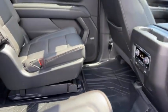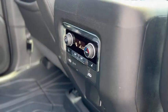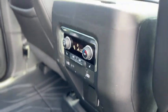In the second row you got captain's chairs, your climate controls, heated seats, USBs, and storage behind the seats.